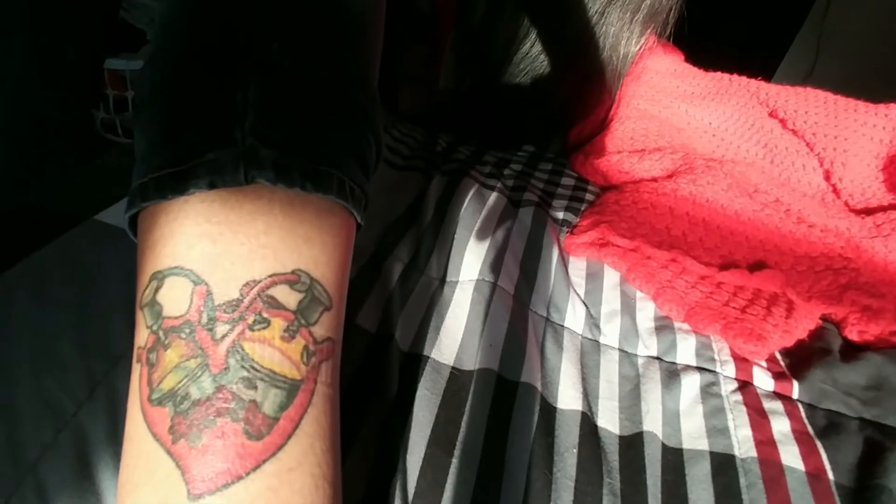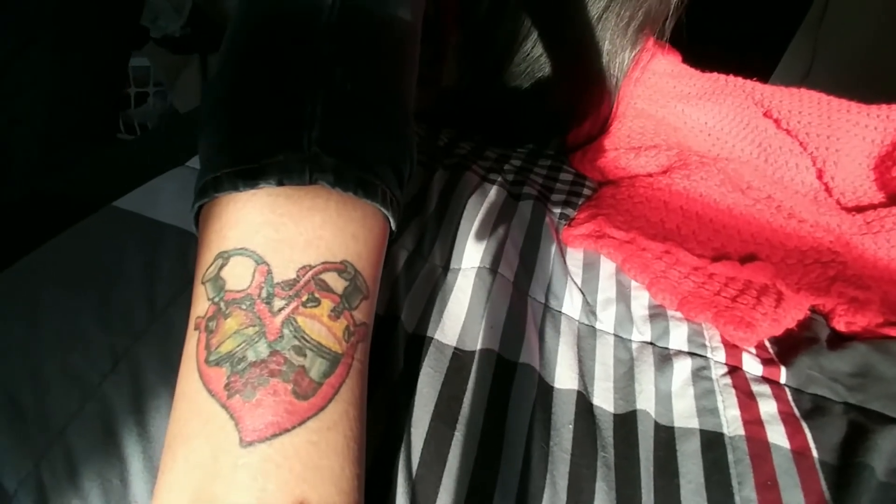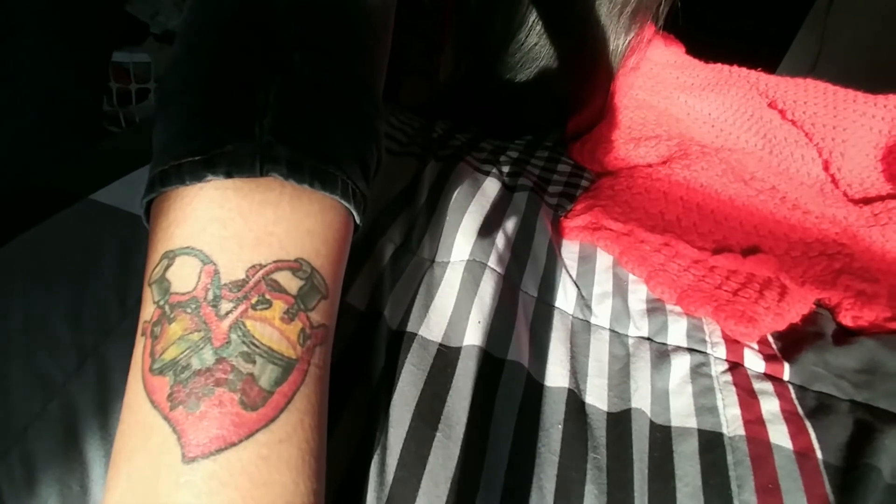The next tattoo I got was when I went to the Tampa, Florida area on vacation for what I think was my 23rd birthday. My best friends were living down there, so I stayed with them and we went to Parsons Inc in the Tampa area — they do amazing color work. They have trophies all over the shop for awards their artists have won for color work. We got matching best friend tattoos on our ankles.